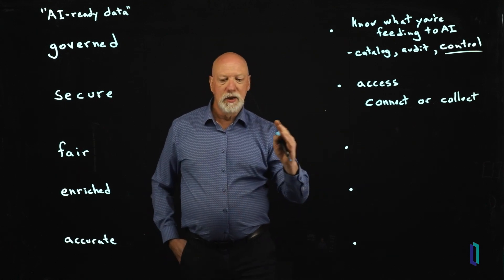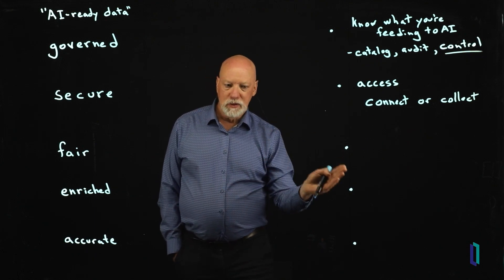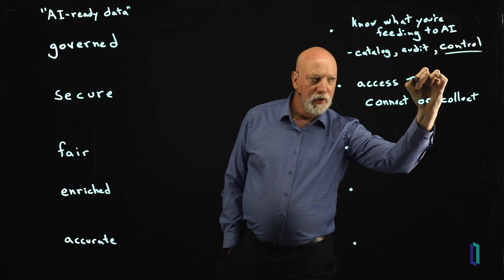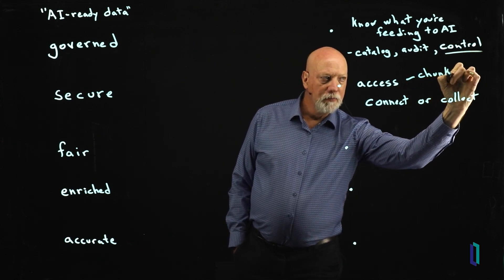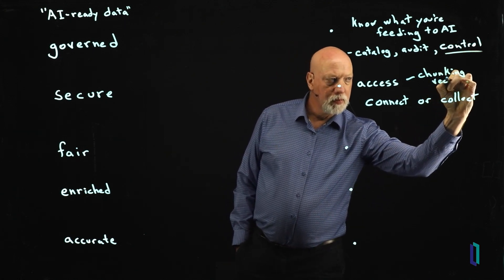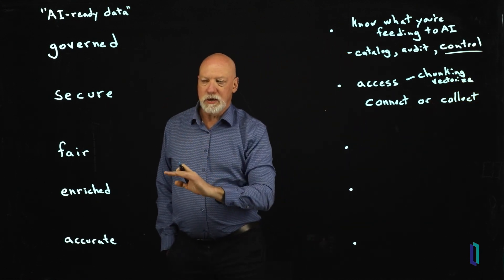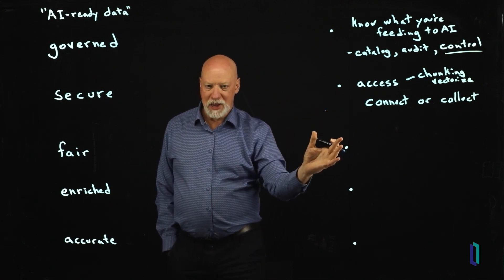For generative AI versus tabular AI, there are distinctions here. For gen AI, it's often a matter of crawling, chunking, and vectorizing. So that's security and access — flip sides of the same kind of pattern.